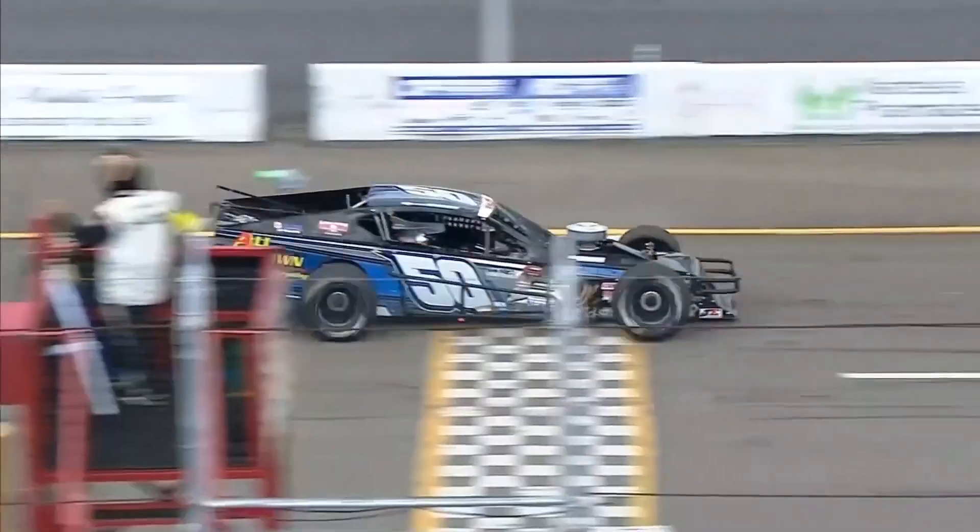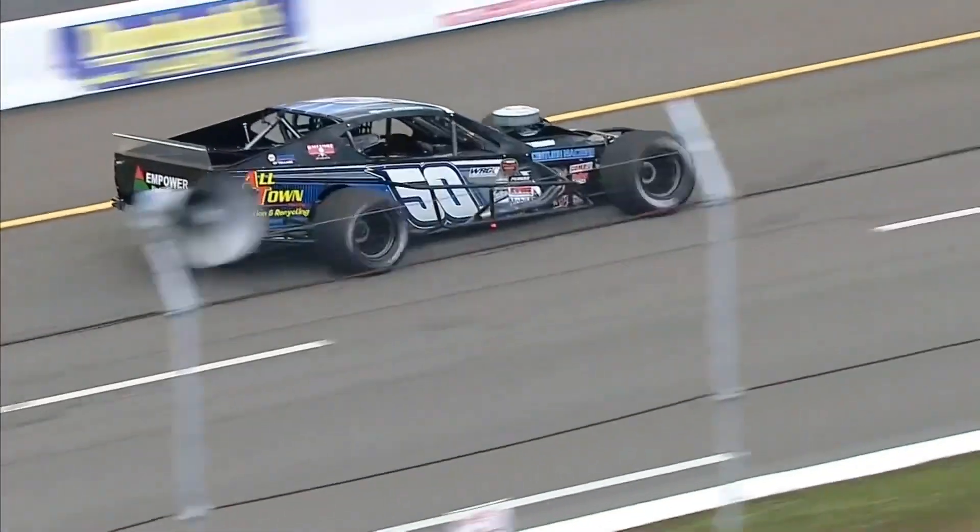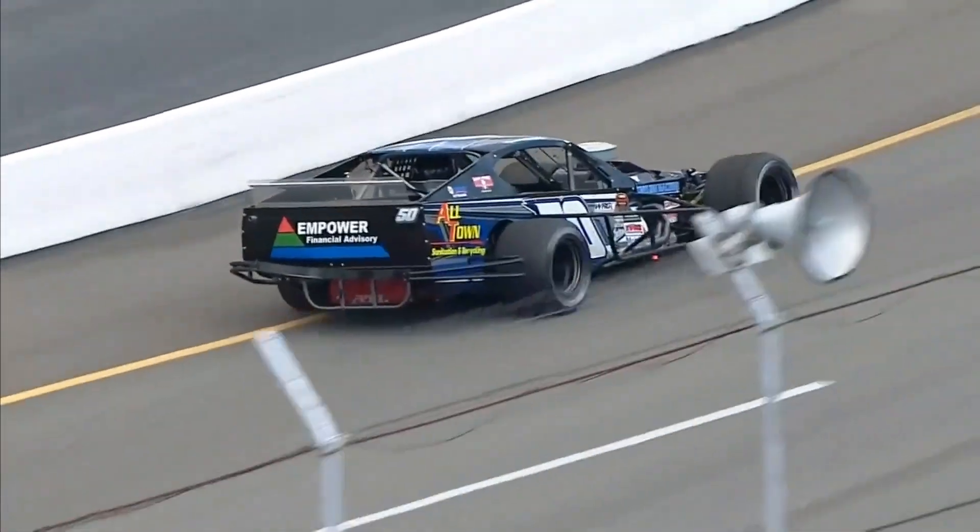Boy, that is a heartbreak for the way he had been running so strong inside the top 10 with that number 50 machine.